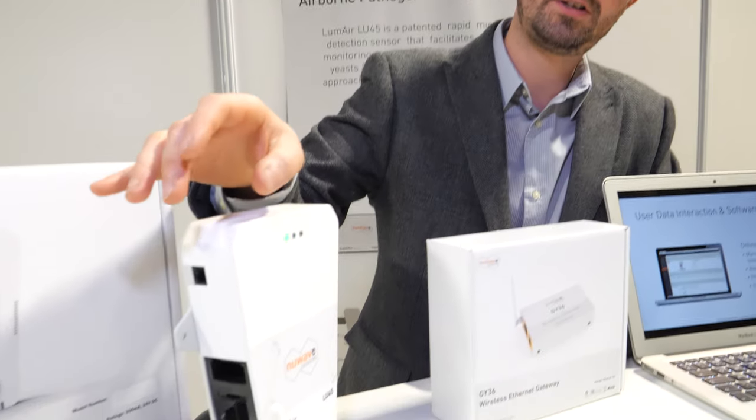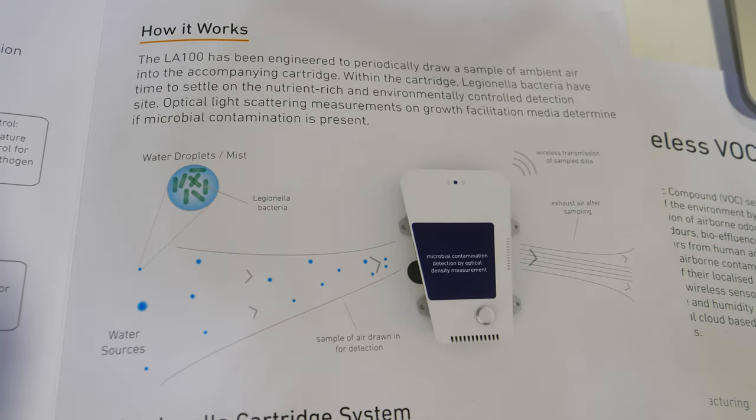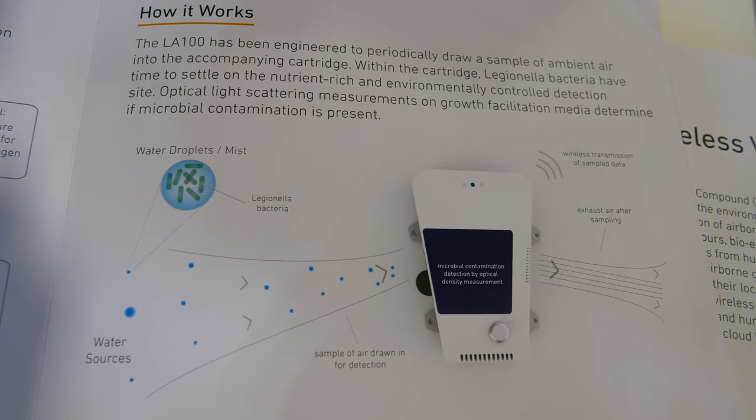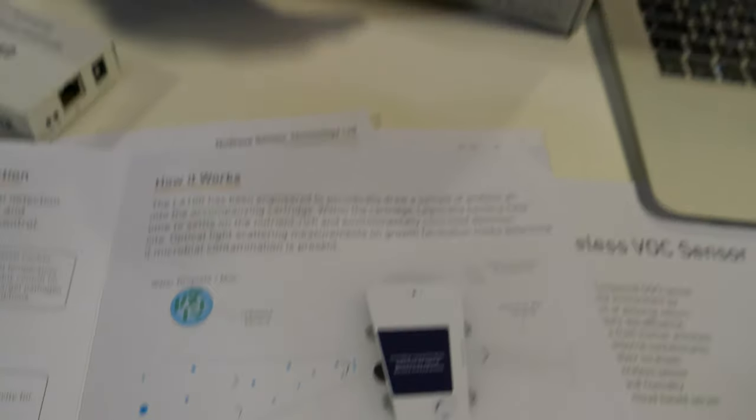It's not instant — it runs on a two-week cycle sampling air continuously. Say on day 10 it picks up a bacteria you're interested in; it starts to grow in the cartridge. That takes anywhere from as little as 6 to 8 hours up to about two days. Compared to a lab setting, that's quite rapid — you're getting a fast confirmation that something is there.